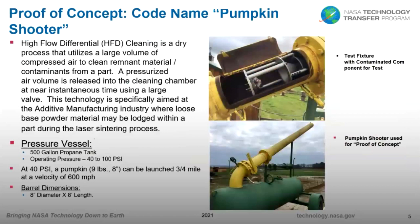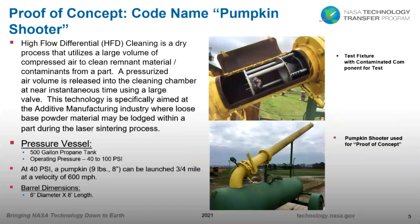We started brainstorming how we could clean this powder out without spending all the additional time that was needed. On this chart you can see one of the fellows using a rubber mallet to knock powder out of a component that was built, with the part face down on the table. On the right picture, he's blowing the part off with compressed air. Vacuuming is also a method that has been used for trying to remove powder, but when you have complex cavities within a part, it's very difficult and time-consuming.